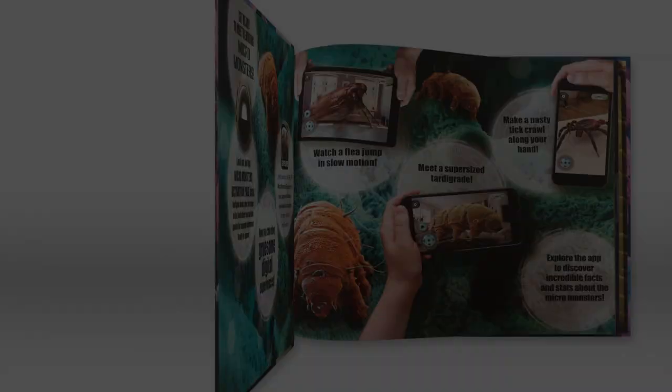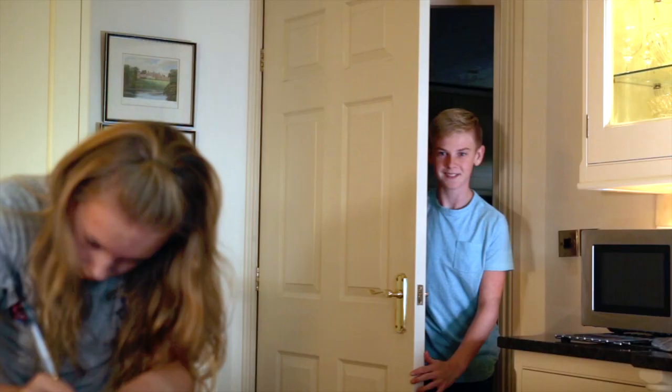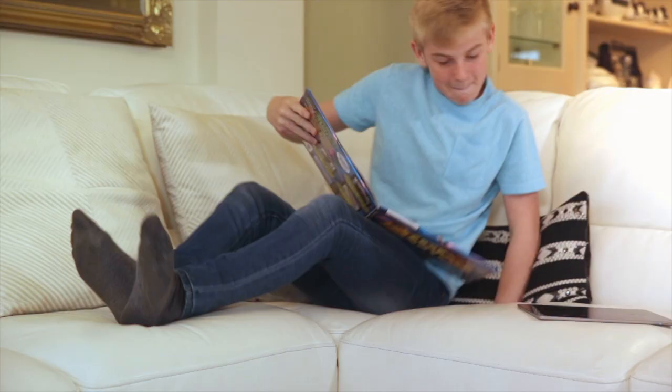Discover creatures you never knew existed with iExplore Micro Monsters. Enter the creepy crawly world by using the Augmented Reality app.